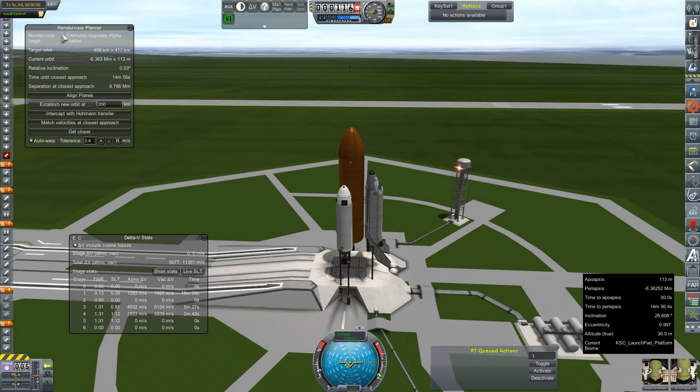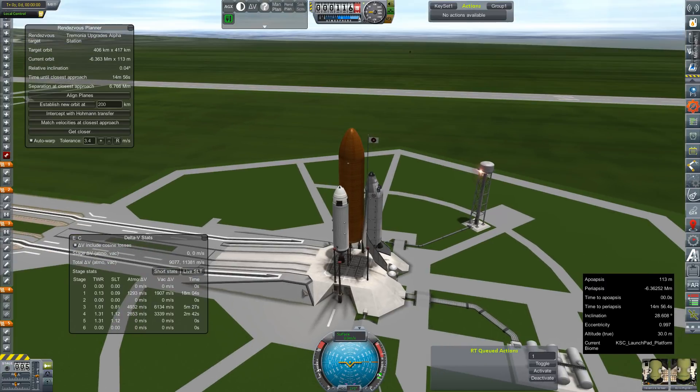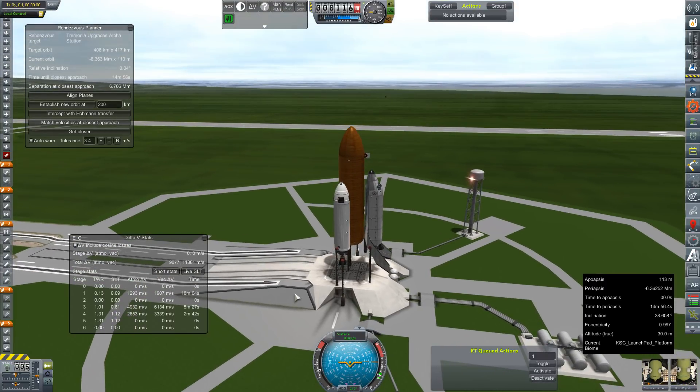We are trying to go up to Tremonia Station. We have a load of cargo and just two crew this trip - Valentina and Boris, who has been cleared to fly as we might need his expertise for this mission. I'm talking too long and our relative inclination is getting way off track.